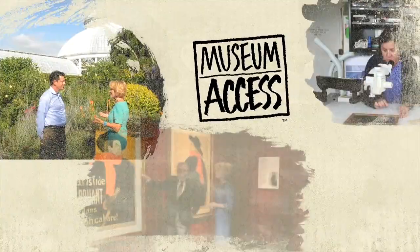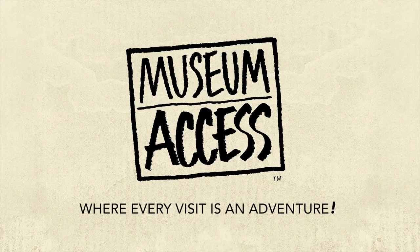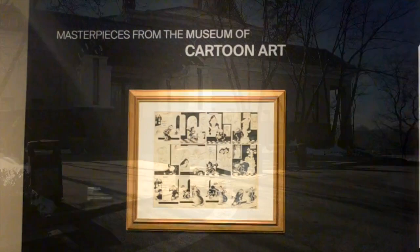Join us as we explore museums and their exhibits from the inside out. Today we're at the Bruce Museum in Greenwich, Connecticut for a very special exhibition called Masterpieces from the Museum of Cartoon Art.